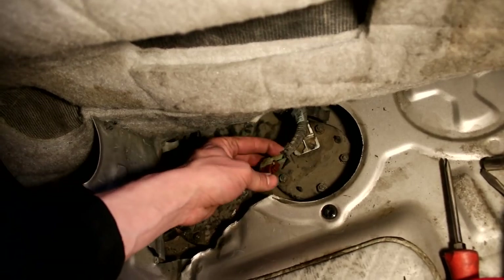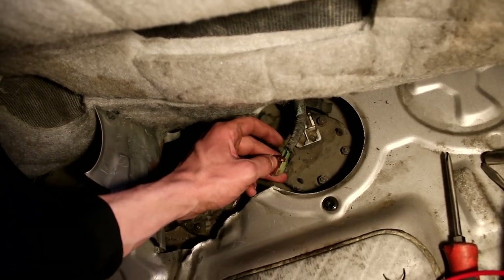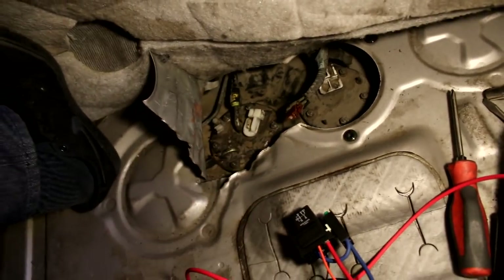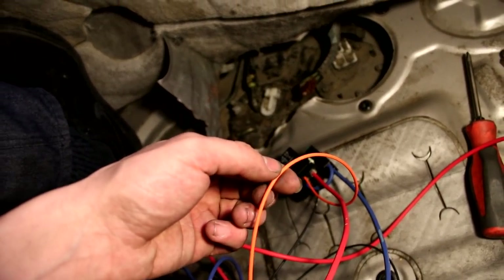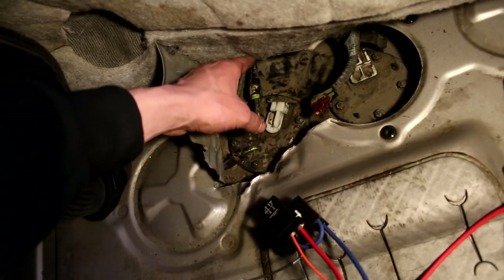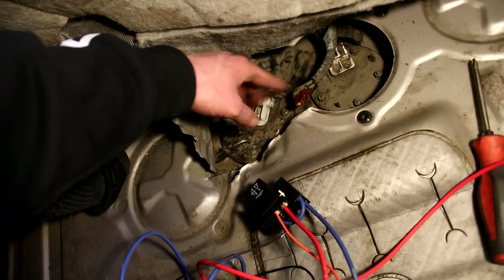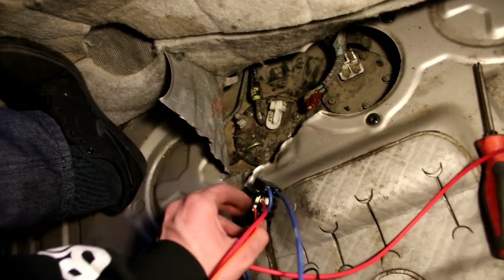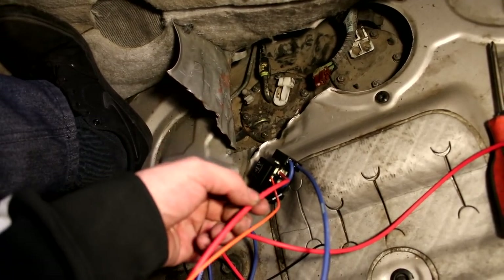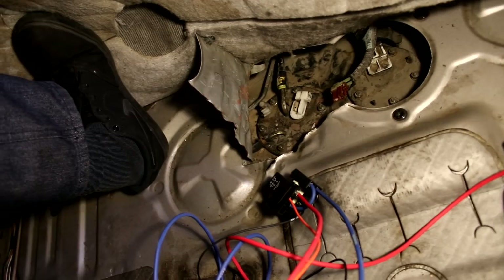We're going to use the existing plug here — we're actually going to cut this off and we need the power wire off of this one. We don't need the ground off of this, but we do need the power wire, and that positive is going to go to the orange wire. The other black will go to the same ground we ground the fuel pump to. So when you turn on the key and it tries to send power to the fuel pump, instead of sending it to the pump, it's going to send power to the relay, which will activate the relay and allow power to flow from the battery straight into the pump to power it on.